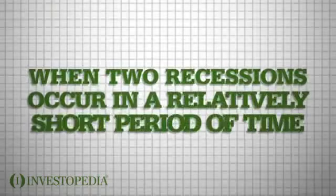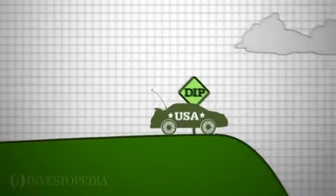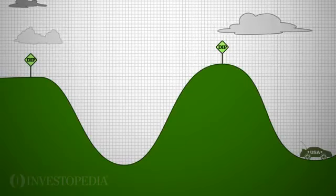A double-dip recession is when two recessions occur in a relatively short period of time. The economy dips into a recession and quickly recovers, only to dip into another recession — hence the name double-dip.